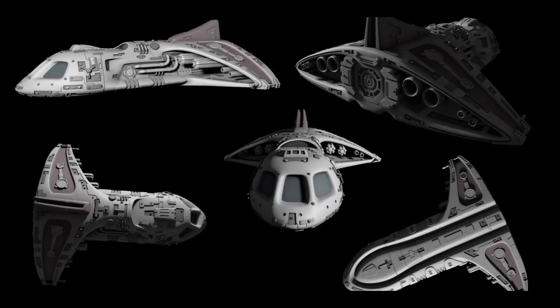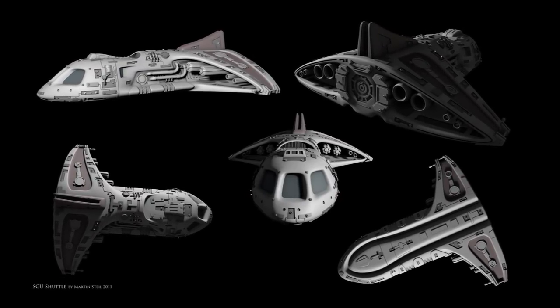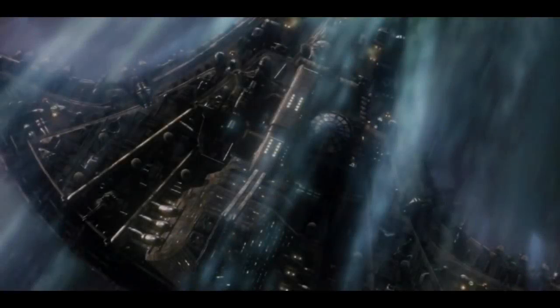Its navigational system is an AI unit. It has energy-based weapons, main weapon batteries, and anti-fighter batteries.